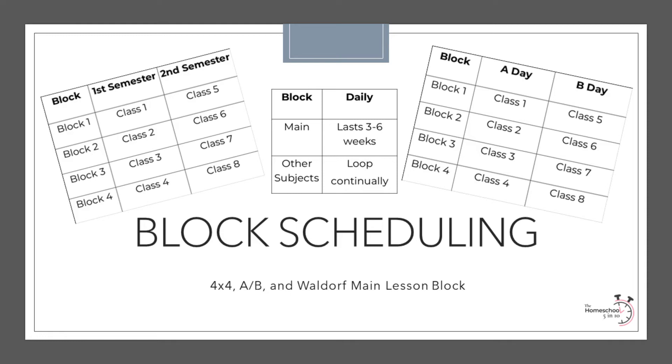There are generally three types of block scheduling to consider: the 4x4, AB, and Waldorf block. In a 4x4 schedule, three to four courses are studied every day for a semester. Then in the spring, another three to four courses are studied so that students study six to eight courses over the span of a year, but only three to four courses at a time. In the public school setting, these courses usually last 90 to 120 minutes, but in a homeschool they can be adapted to whatever is needed.